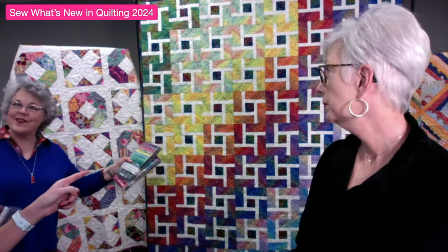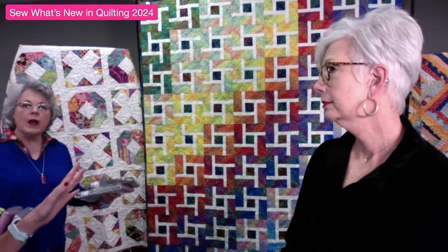What does confident beginner mean? It means you know how to thread your machine, you have a basic understanding of where your quarter-inch seam allowance is - we can fine-tune it if needed - and picking up a rotary cutter is not a strange experience for you. You need to have at least basic skills.